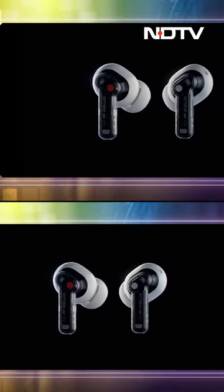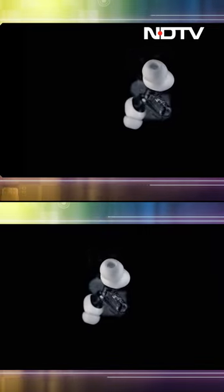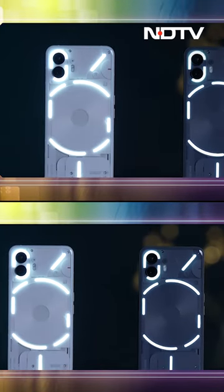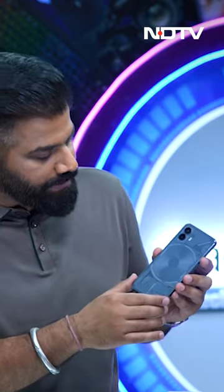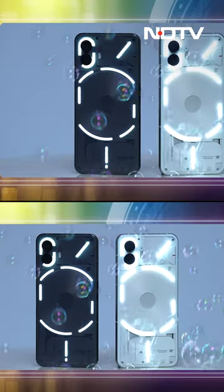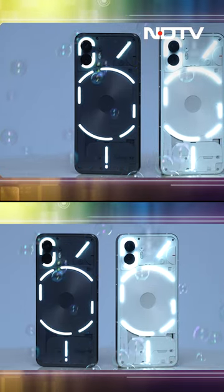The idea of fun started with the transparent approach. When Nothing launched the Phone 1, it came with a transparent design, and following that same DNA, the Nothing Phone 2 also has a transparent design with a unique light pattern which Nothing likes to call the Glyph Interface. The lights this time are even more fun — there are a total of 11 different elements of these lights on the back, and you can customize them like crazy.